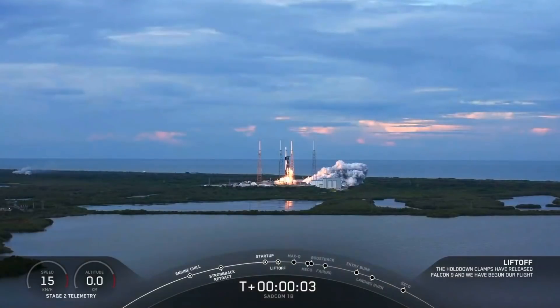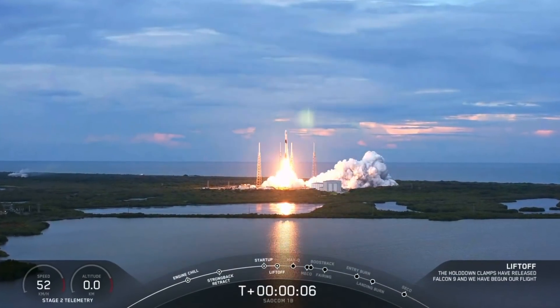And liftoff of Falcon's first East Coast solar launch from Ola, Argentina.